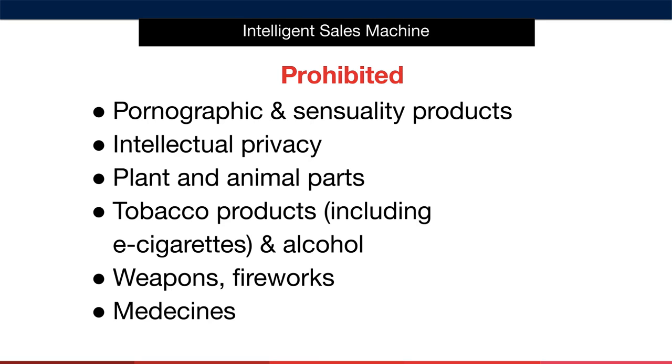We also disregard products that are prohibited. By prohibited, we mean any pornographic and sensuality products, any product that will affect the intellectual privacy of an individual, plant and animal parts, tobacco products including e-cigarettes, alcohol, weapons, fireworks and medicines. Pretty much common sense so far.